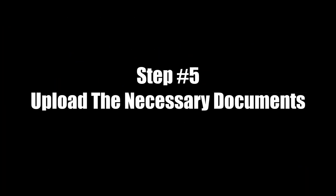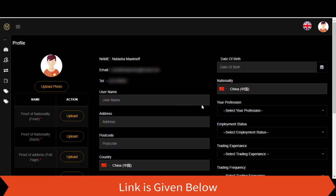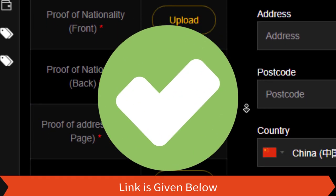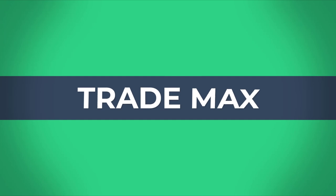Step 5: upload the necessary documents. Fill in all the requested details and upload the necessary identity documents to get your account verified. Okay guys, that's all for today — let's meet again with another video. Have a nice day.